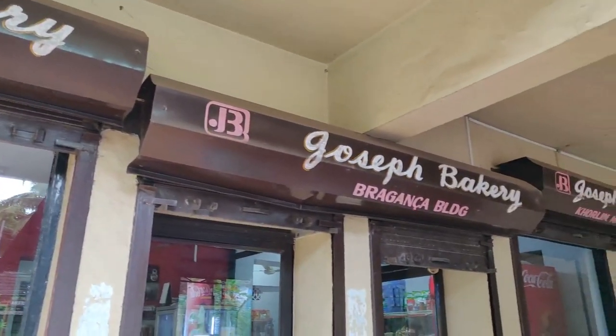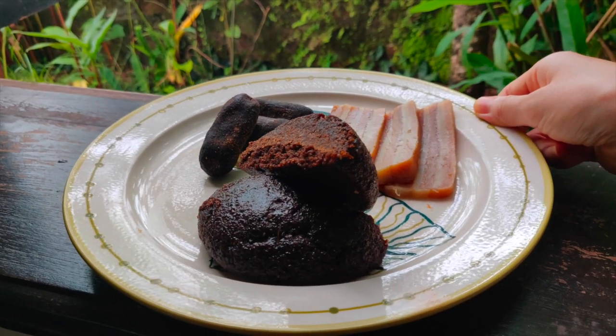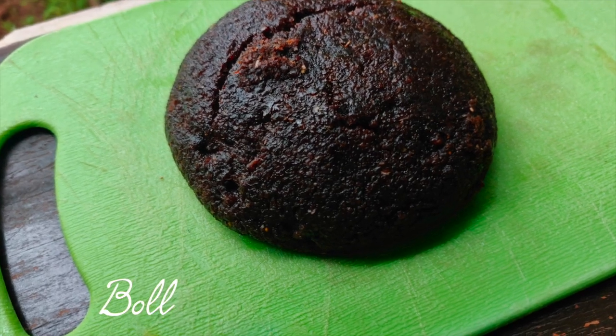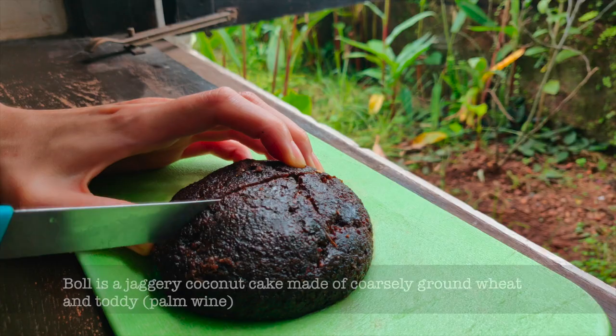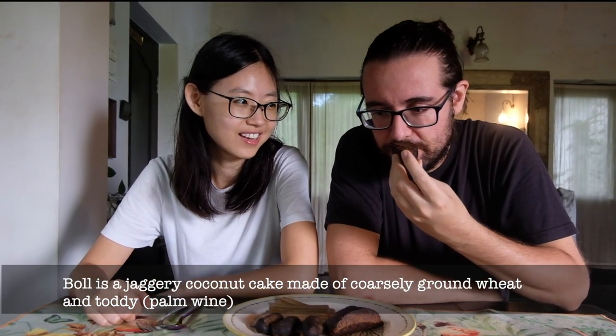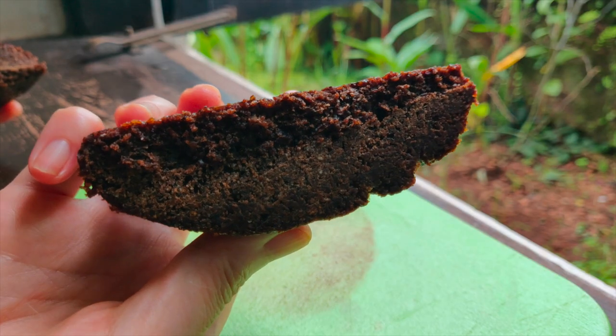So like we said earlier, we went to Joseph Bakery again and got a few more sweets. Let's try the bowl first. What's bowl made of? I think it's jaggery and coconut — that's why it's dark. Because of the jaggery. At first when I saw it, it looked like a chocolate cake, like a chocolate cookie. It smells like burned sugar, like a caramel thing.